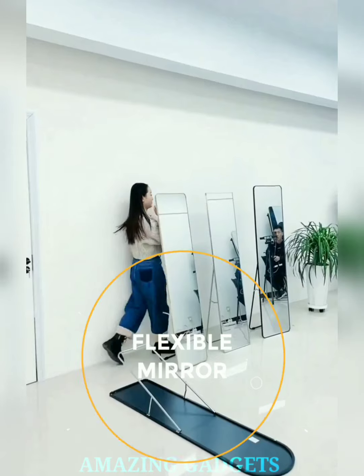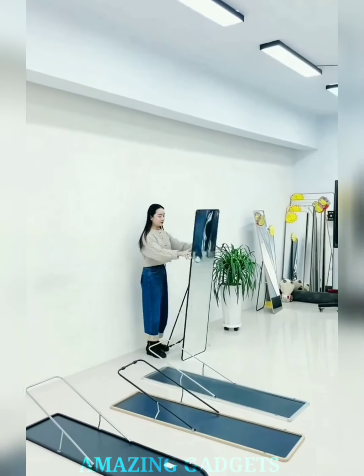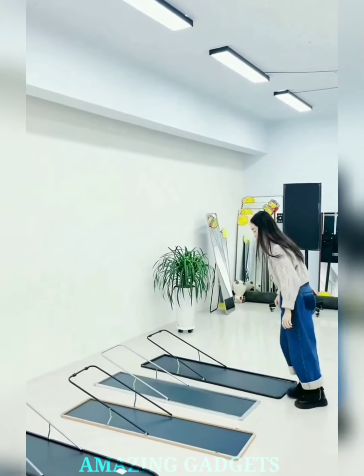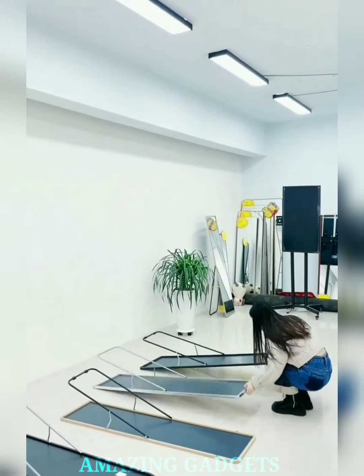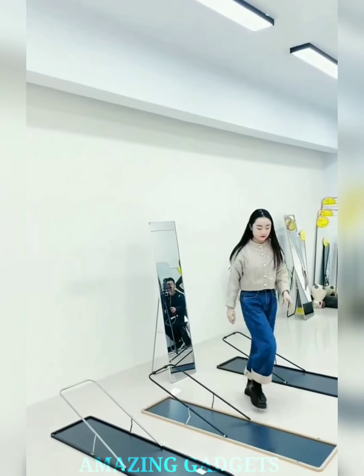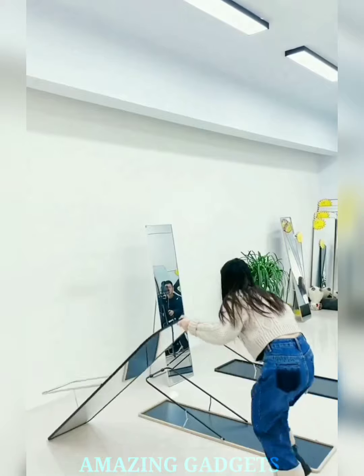Say goodbye to rigid mirrors and hello to one that's engaging, versatile, and designed to make every reflection a statement. Our flexible design allows you to bend and shape the mirror to your liking, ensuring the perfect angle for every reflection. Our flexible mirror is compact, portable, and boasts a frameless design, adding a touch of elegance to any space. Perfect for makeup touch-ups and capturing flawless selfies, our flexible mirror ensures you always look your best.